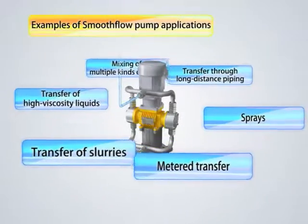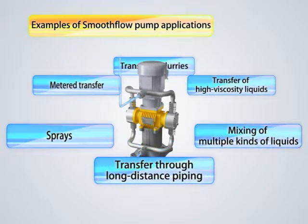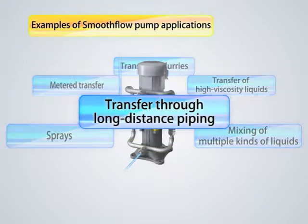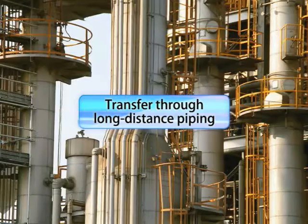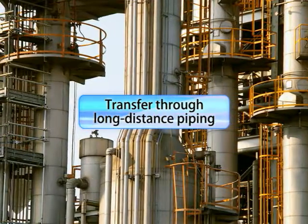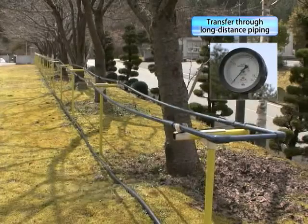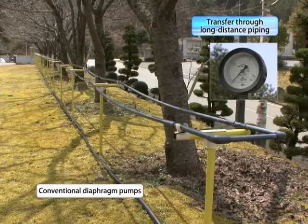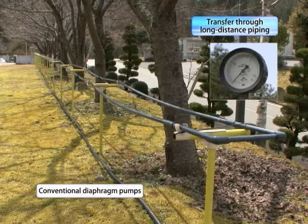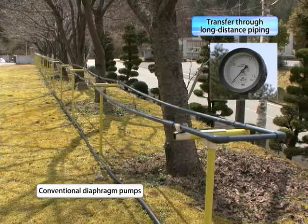We'd now like to give you some examples of typical applications for our smooth flow pumps. First, a few words about the advantages of transferring liquids along pipes connected over long distances. Long range pipes in factories come with a large number of latent problems. The pulsation in conventional diaphragm pumps causes the pipes to vibrate and increases the pressure inside the pipes for fractions of a second, all of which is extremely dangerous.